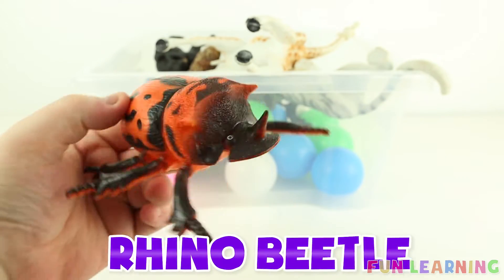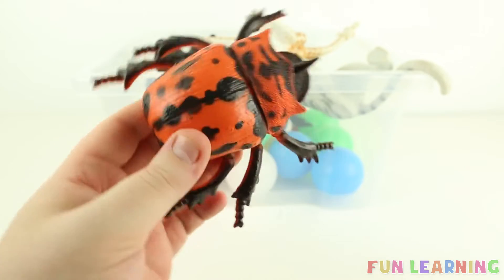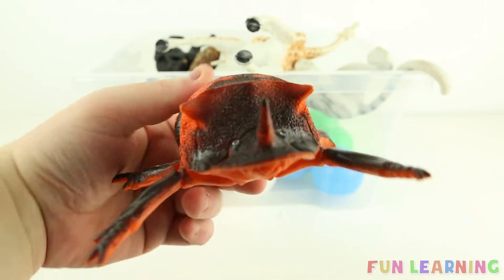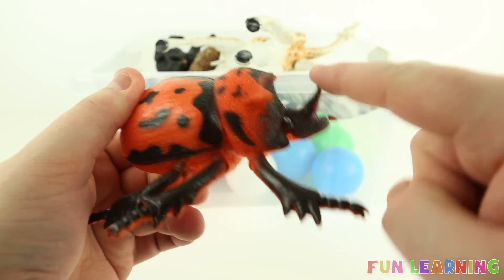R is for rhino beetle. Say it with me: rhino beetle. And it's orange and brown — an orange and brown rhino beetle. Rhino beetles have a horn; it's very pointy.